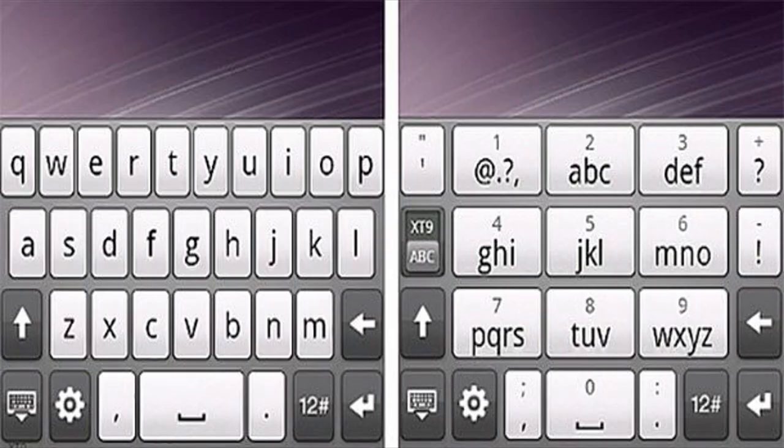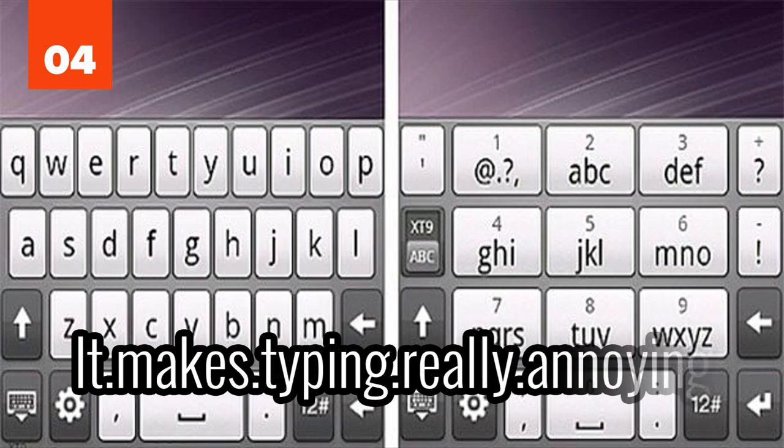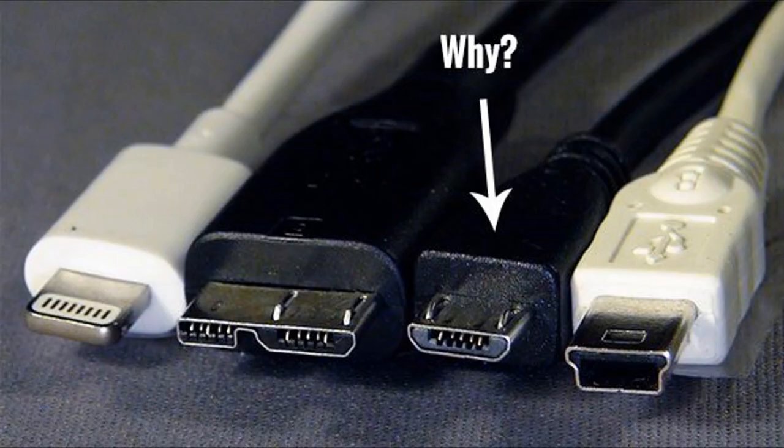Number 4: The spacebar being right next to the period on some keyboards. It makes typing really annoying. Number 3: Micro USB Ports. They pop out all the time, and with just a little nudge on the wire, the port can break. USB-C tries to fix these issues, but unfortunately it's taking some time to catch on.